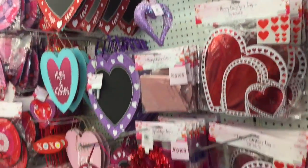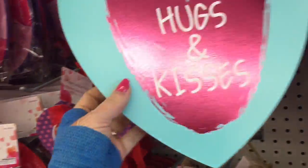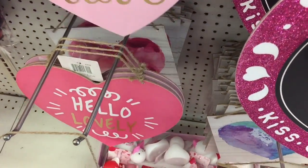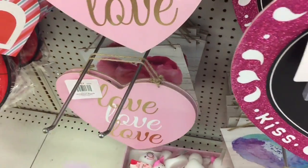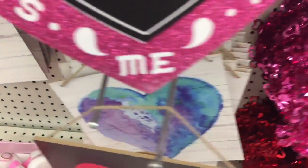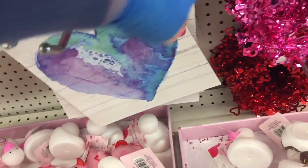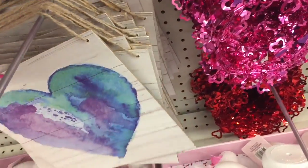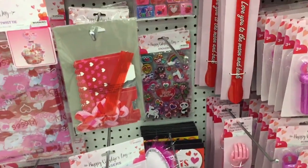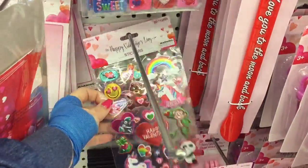You know, it's nice as the Dollar Tree ones. These are really cute, and they have it in purple. Even better. We've got these cute stickers, and then we have these.